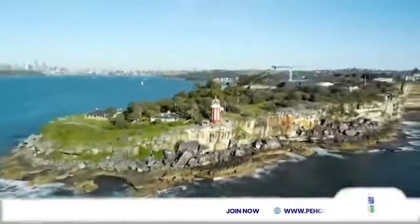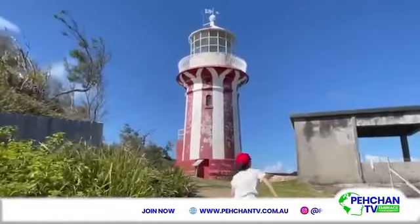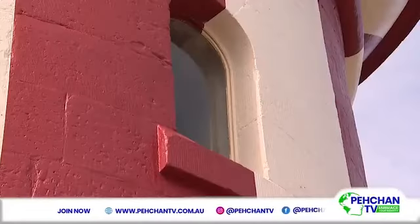But Hornby Lighthouse has been looking a little worse for wear. It gets battered by wind and rain and salt and sea water, and we've been able to restore it to its former glory.